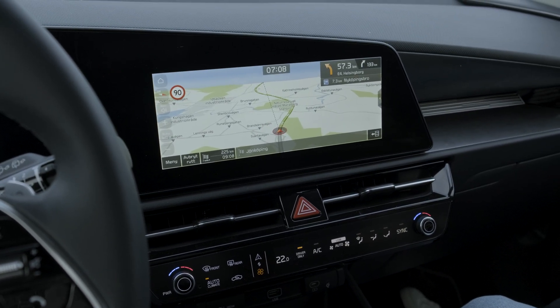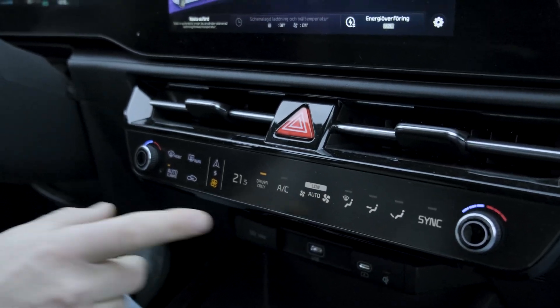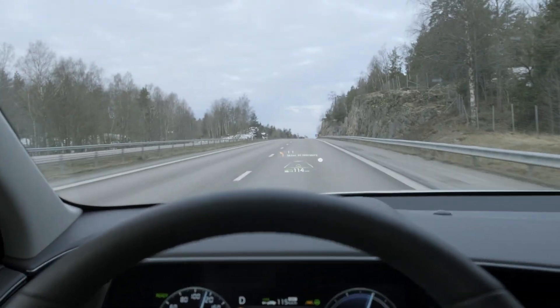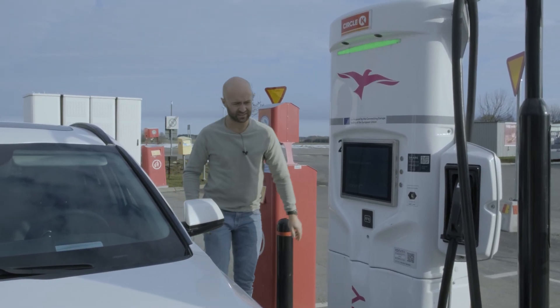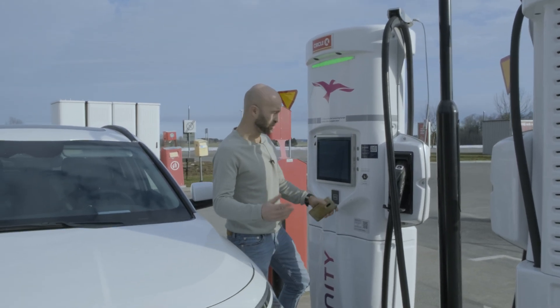It feels very comfortable — the car is quiet, all of us agree on that. We've got the climate control set on driver only, at 21.5 degrees, and it's not that cold. We need to top up a little here — I think we've got about 70 kilometers of range left, so we need to charge.